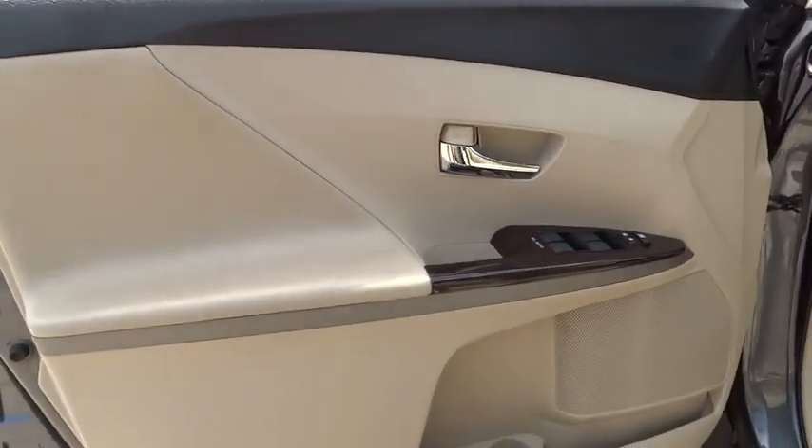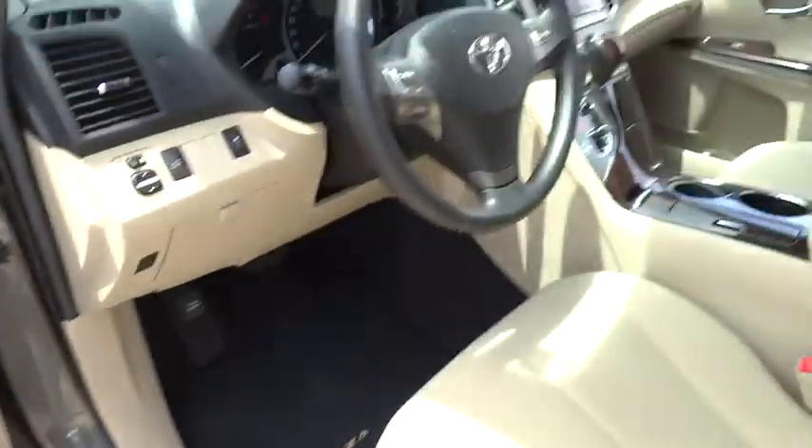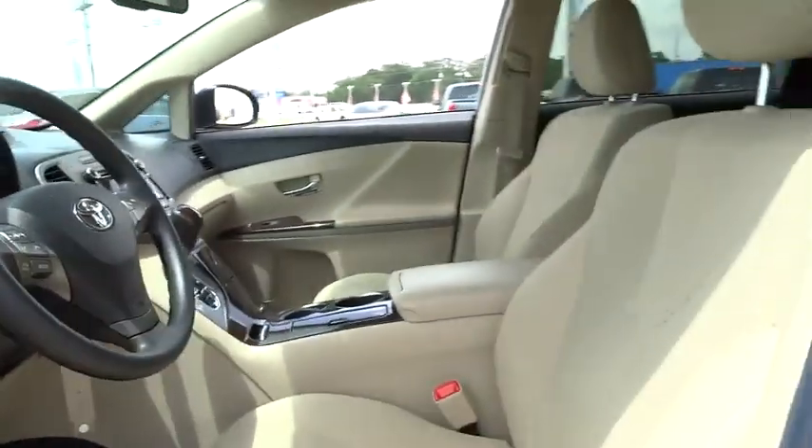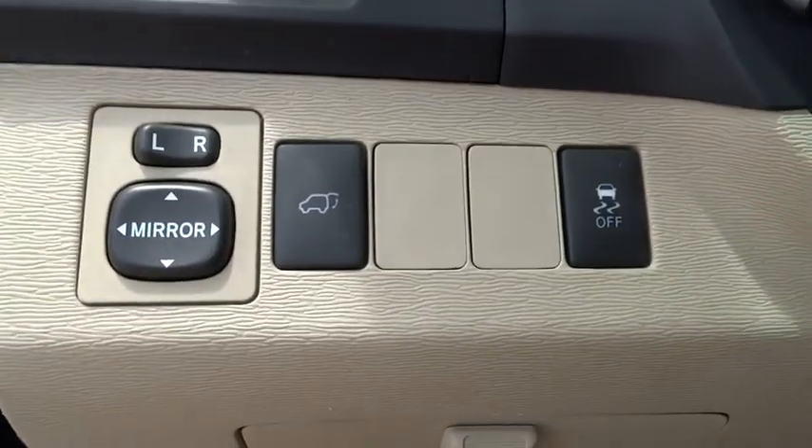Cruise control, aluminum wheels, auto dimming rear view mirror, PPO, four-wheel disc brakes, AM-FM stereo radio, climate control, FWD, universal garage door opener, rear defrost, MP3 player, bucket seats, fog lamps.